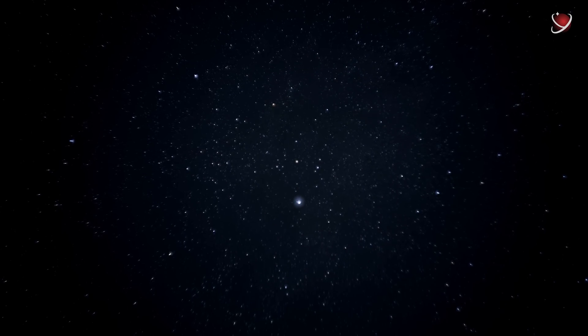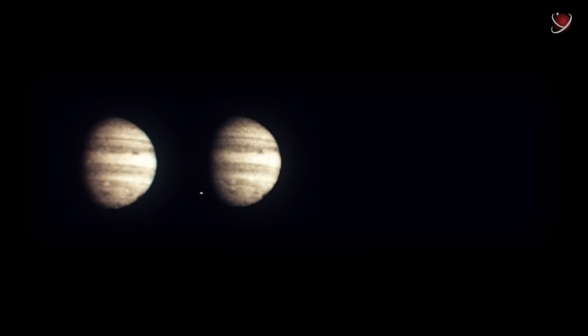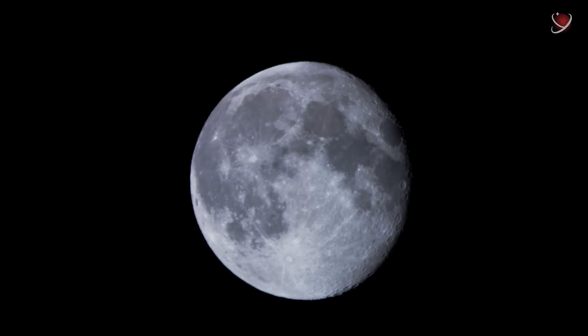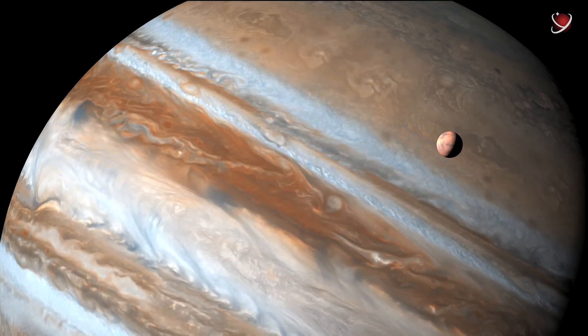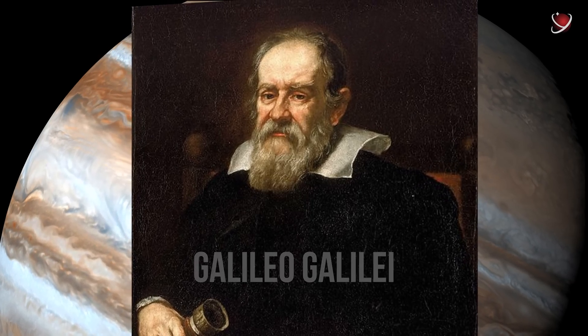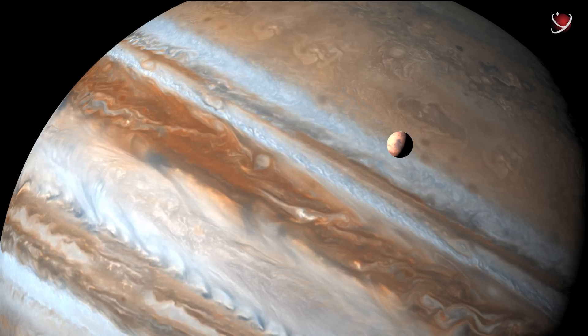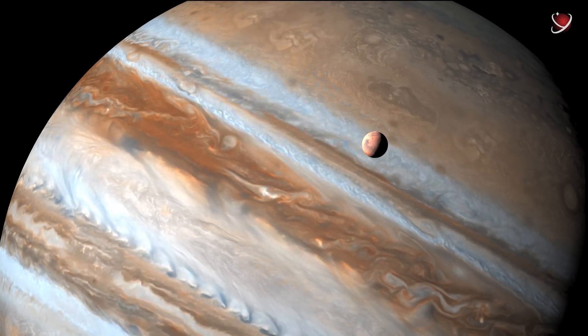Jupiter is the third brightest object in the night sky after the Moon and Venus. You can easily see it with the naked eye, so it's impossible to say for sure who discovered Jupiter. But some historical figures can be considered discoverers. The legendary Galileo Galilei discovered the satellites of Jupiter at the turn of 1609 and 1610, which were the first discovered satellites of other planets in the history of astronomy.